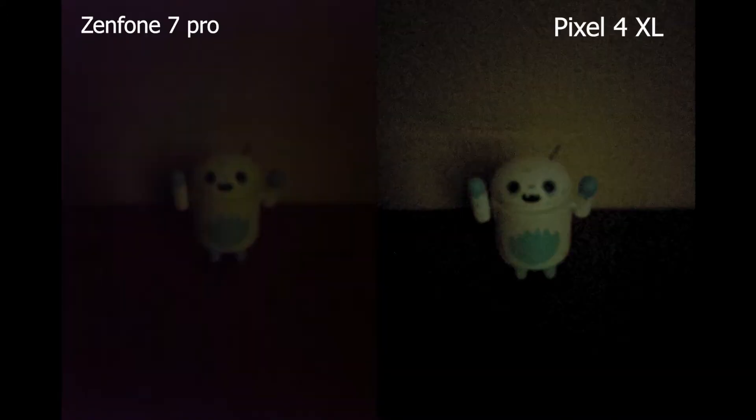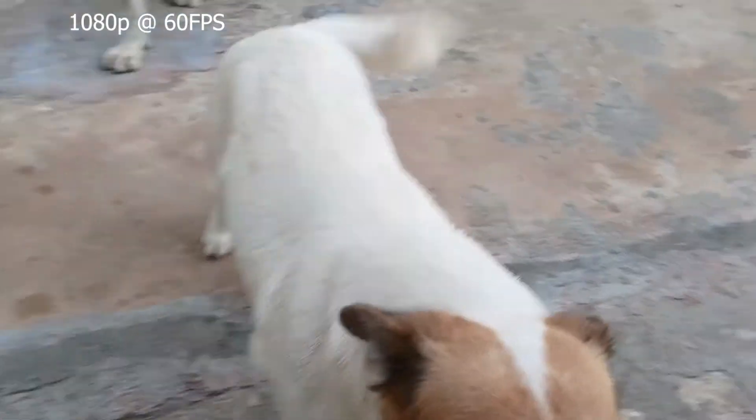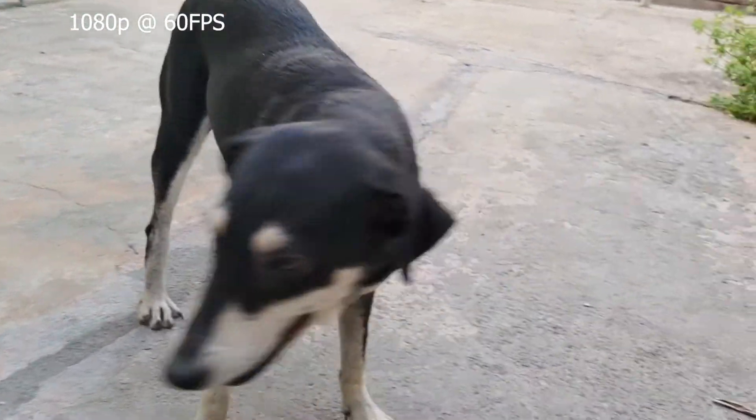I didn't get the chance to capture some low-light shots, but this is how the night mode does as compared to my Pixel 4 XL in absolute darkness. When it comes to video, you can capture up to 8K at 30 frames per second. Overall, the average user won't be disappointed by these results, especially having the rear cameras be used as your front cameras as well.